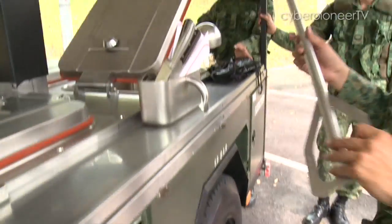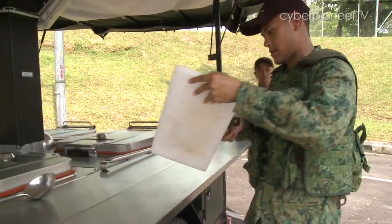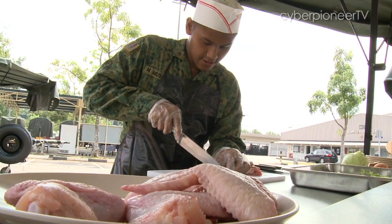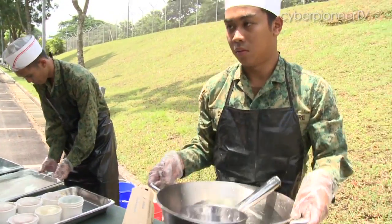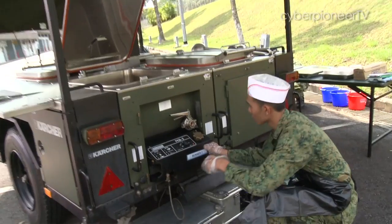They might look like any other soldier, but they're capable of doing something even I can't do very well — cook. And they fly to different parts of the world to do just that. So it's easy to see why they're called flying chefs, national servicemen who are trained to cook.